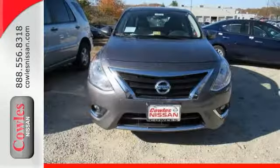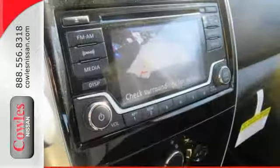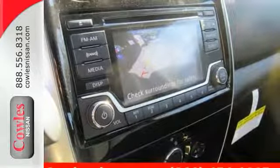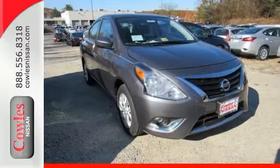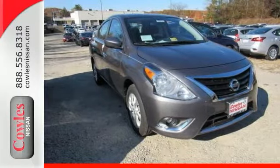Whether you're packing up for a long weekend or just venturing to the grocery store, this Versa makes it easy with auxiliary audio input and Bluetooth. It also has vehicle dynamic control with traction control system, Nissan advanced airbag system, and four-wheel anti-lock braking.